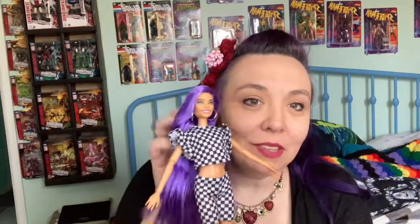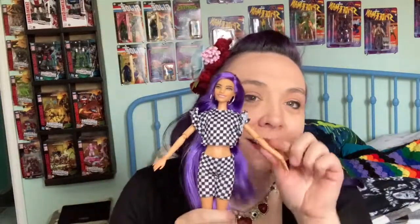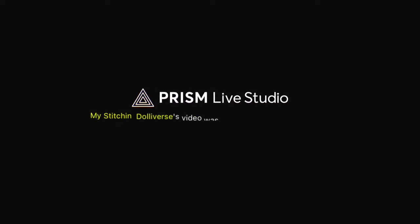Thanks for watching and I will see you guys later. Bye!